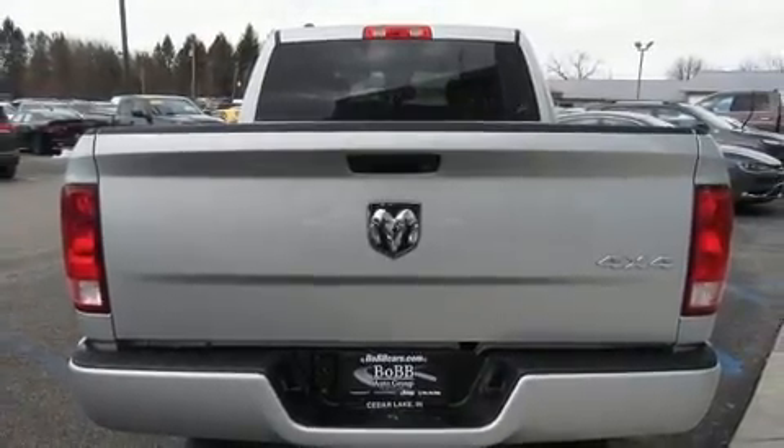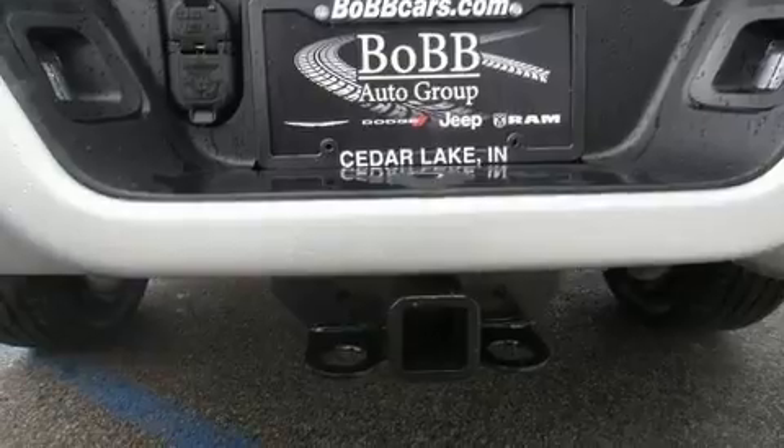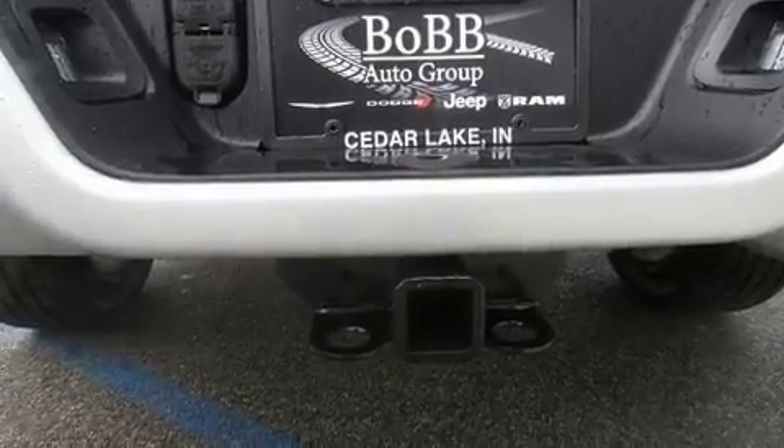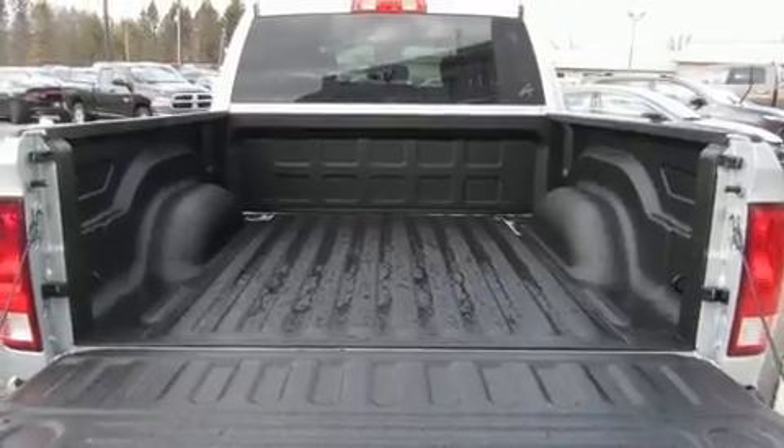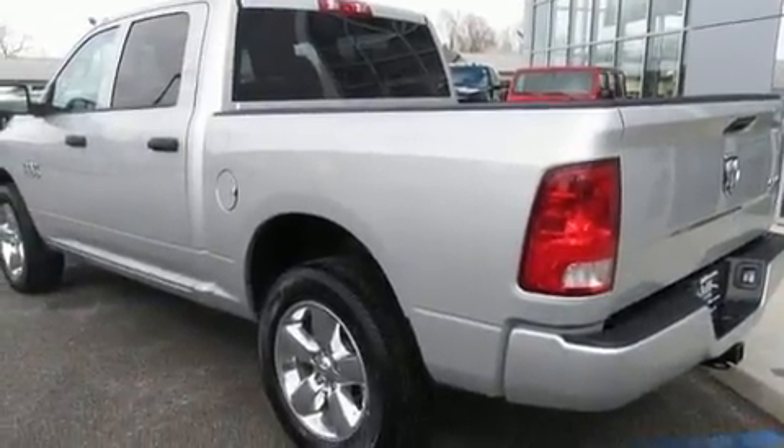Top features include power windows, a tachometer, a rear-step bumper, an automatic dimming rear-view mirror, a front bench seat, a trailer hitch, a bed liner, and cruise control.